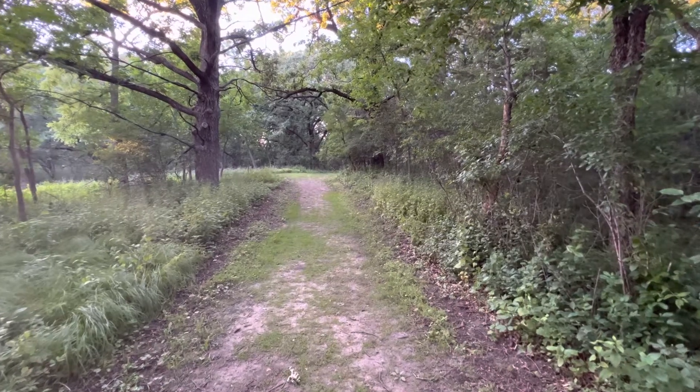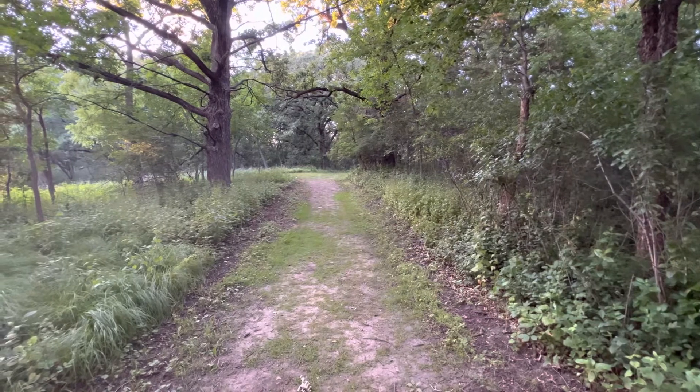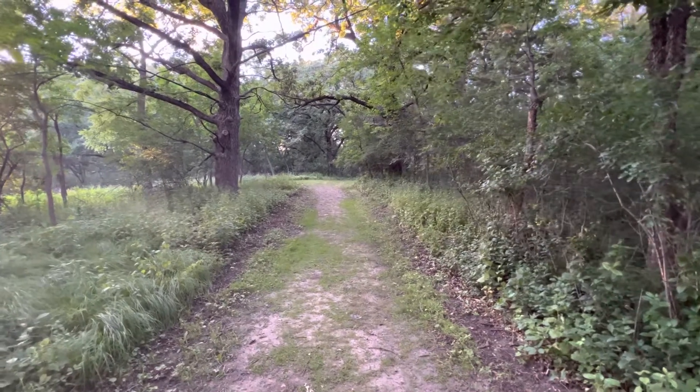Hey everybody, Darren Wisbaum here — Darren Wisbaum Photography and Exploration. Glad to have you on my channel. Please like and subscribe if this is the sort of thing you're into: photography of abandoned places, videography of abandoned places, or just photography in general.